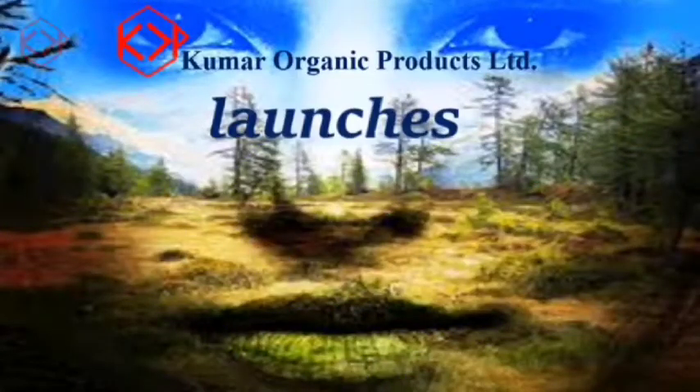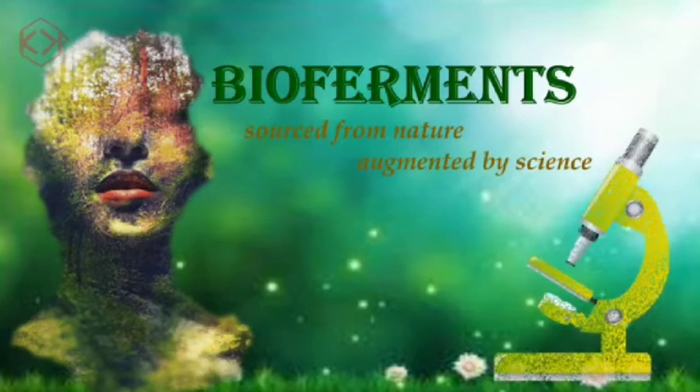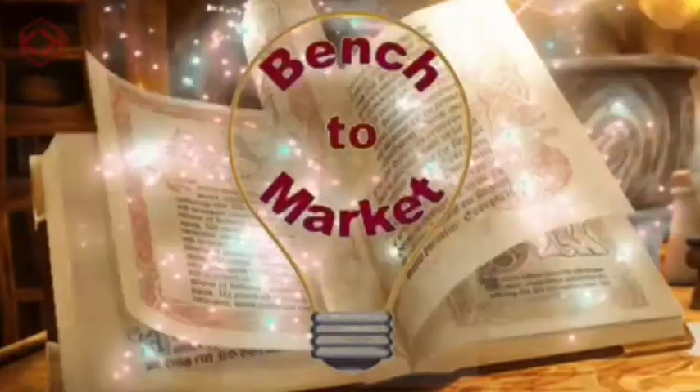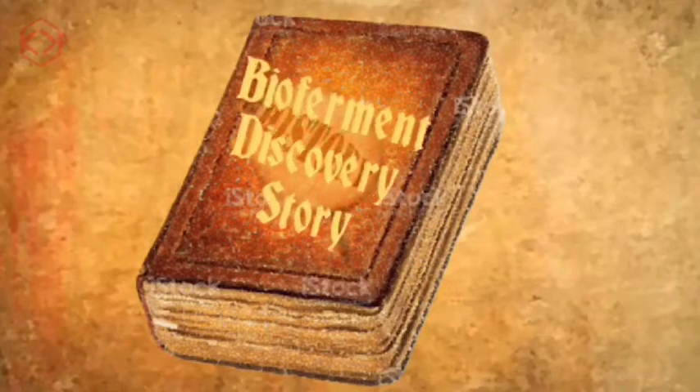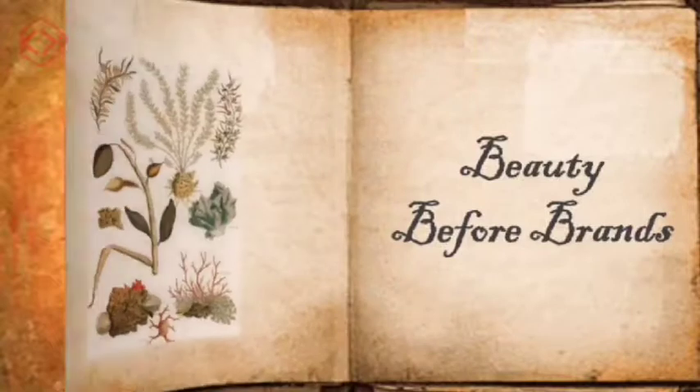Here we come with the new excitement called Bioferments, which can magnetically fasten you to nature. Every new ingredient that makes its way from the bench to the market will have a discovery story to tell. The Bioferments' discovery story is an exciting journey in search of the secrets of the beauty queens in world history.